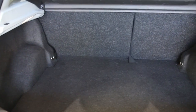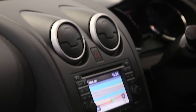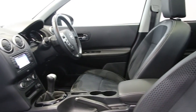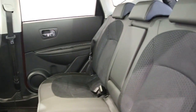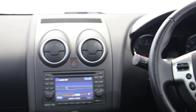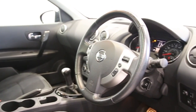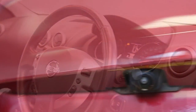satellite navigation, dual zone climate control, panoramic roof, half black leather trim, 18-inch alloys, CD player, electric windows and mirrors, Bluetooth phone connectivity, rear view parking camera, ABS and tinted windows.